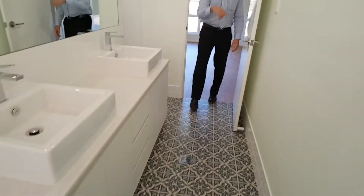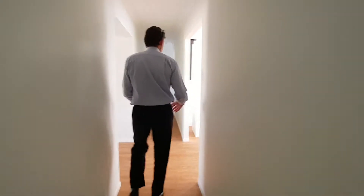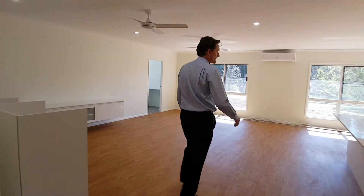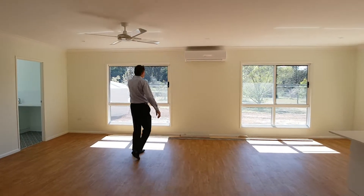Now I'll just take you into the living area, which I love. It's a really beautiful open living area, full of natural light and sunshine. It's nice and warm and looks out to the back. Have a look at this beautiful big living area — full of sun, looking out to the beautiful trees out there.